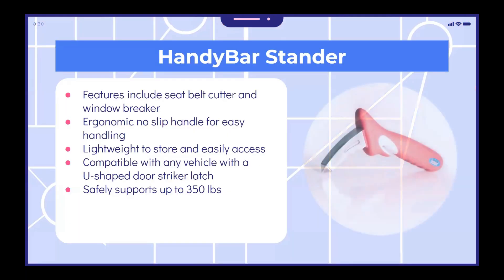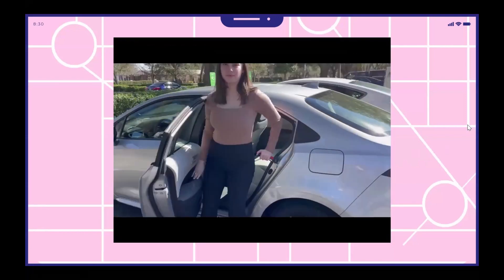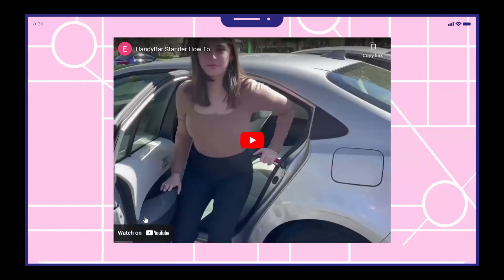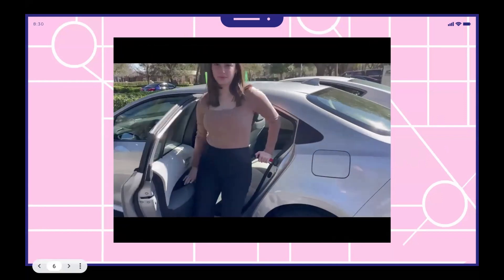Our first item is a handy bar stander. This item features a seatbelt cutter and window breaker. It has an ergonomic, no-slip handle for easy handling, and is lightweight to store and easily access. It's compatible with any vehicle with a U-shaped door striker latch and safely supports up to 350 pounds. This video shows the handy bar stander being placed in the U-shaped lock and then, in conjunction with the door, being able to lift yourself in and out of a car.